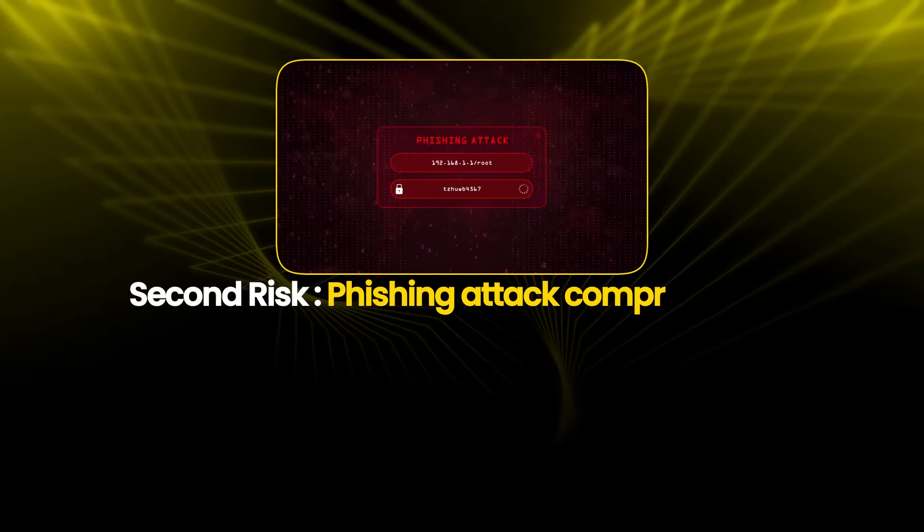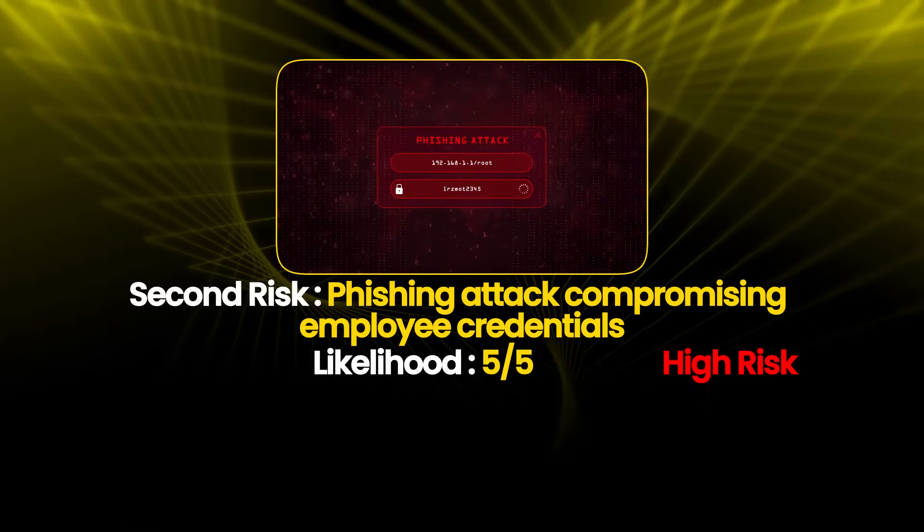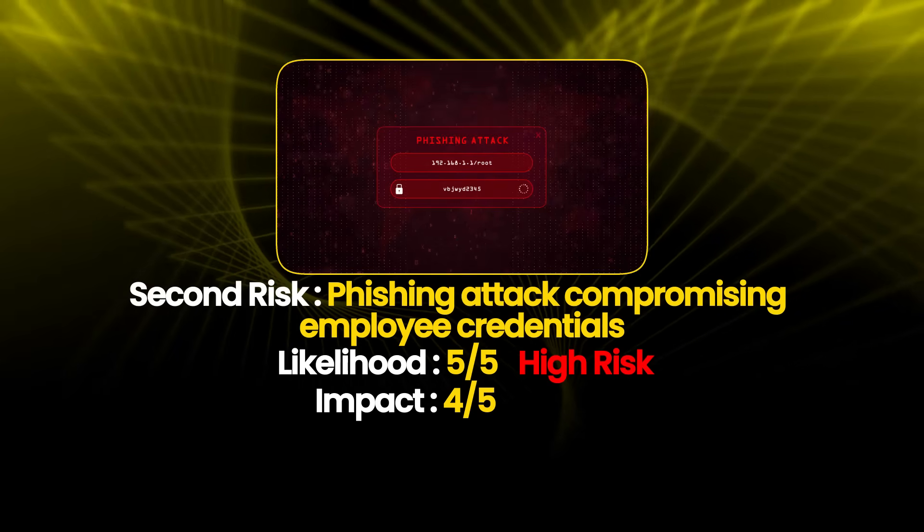Third risk: phishing attack compromising employee credentials. Likelihood is 5 out of 5, which is very high — phishing attacks target SaaS companies constantly, with a success rate of about 30% without proper training and technical controls. Impact is 4 out of 5, which is high. Compromised credentials could lead to unauthorized access to customer data, system compromise, or lateral movement. Risk score is 20.